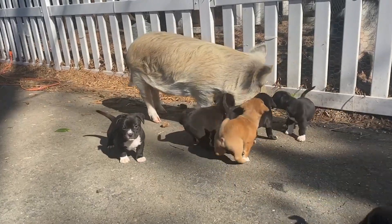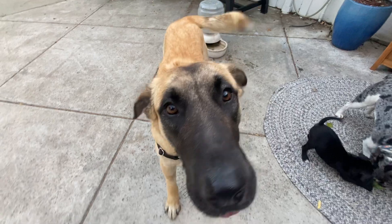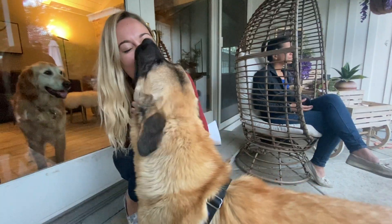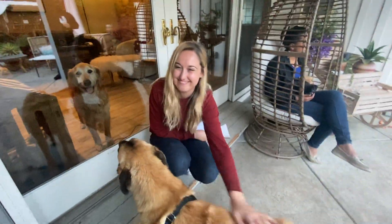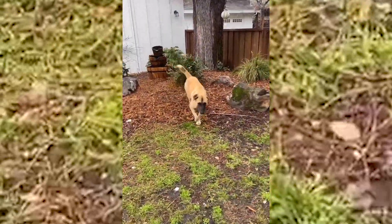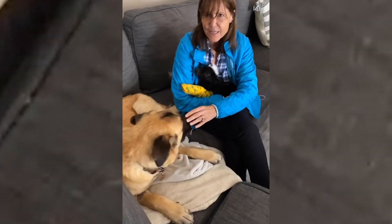These dogs came from a variety of situations. Charlotte came first. She was dumped in the middle of the Mojave Desert and found by one of our followers when they were out ATVing. Charlotte was super skinny and shy, but she eventually warmed up to us. She's such a sweetie pie — she's totally coming out of her shell.